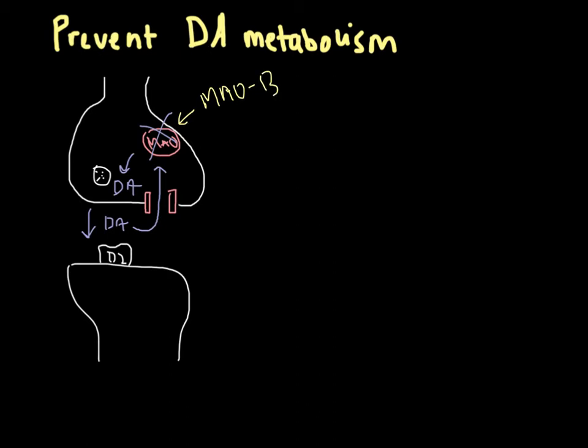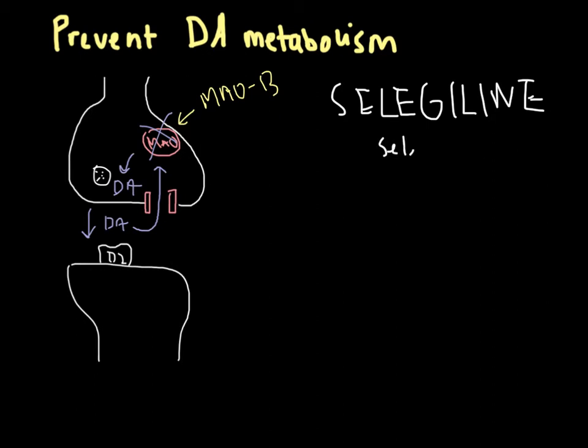MAO-A is involved in another pathology — depression — and so MAO-A inhibitors are used in that setting. The main drug concerned here is selegiline, trade name deprenyl, which is a selective MAO-B inhibitor. This means we're only interfering with the Parkinsonian-like symptoms.